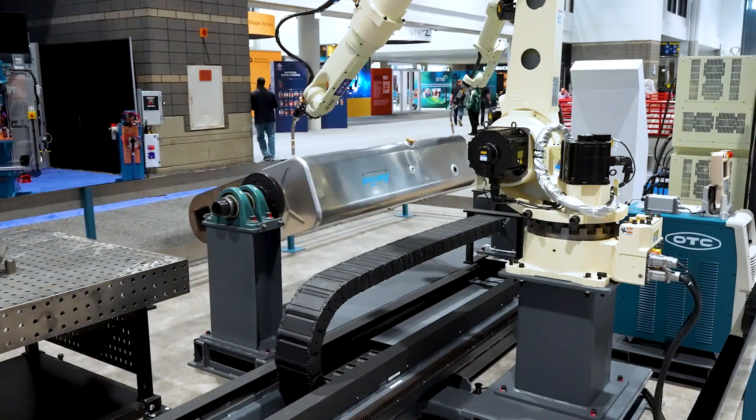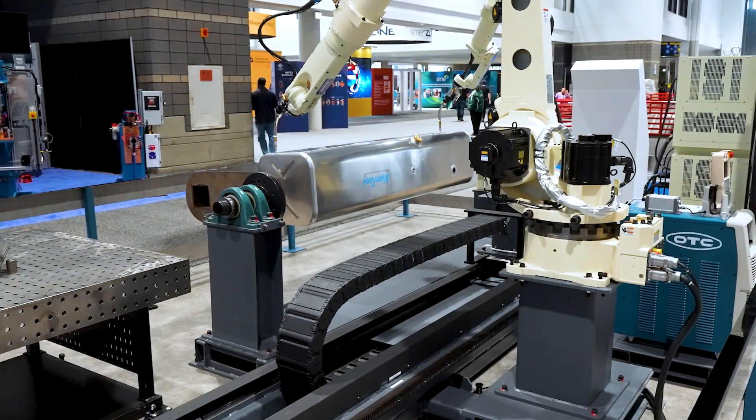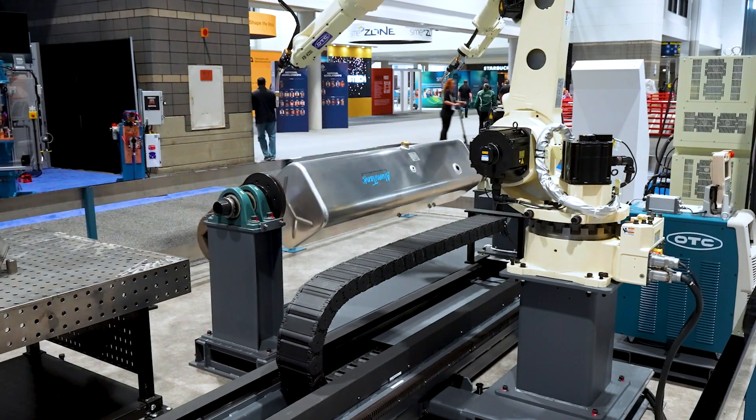Growing up, I've always had an interest in welding and fabrication. Being able to have trade electives in school gave me a great foundation to do the job I'm doing now.